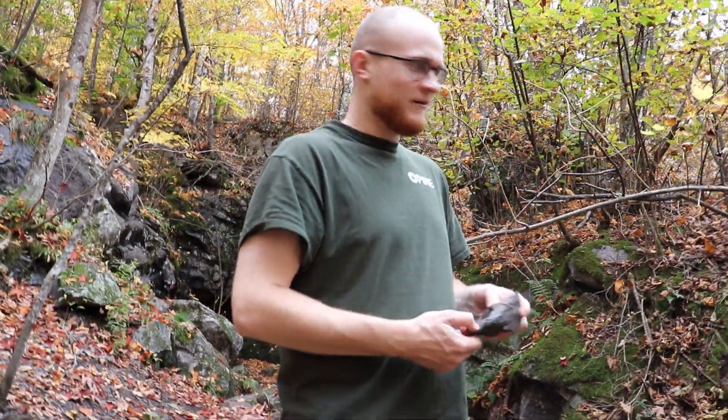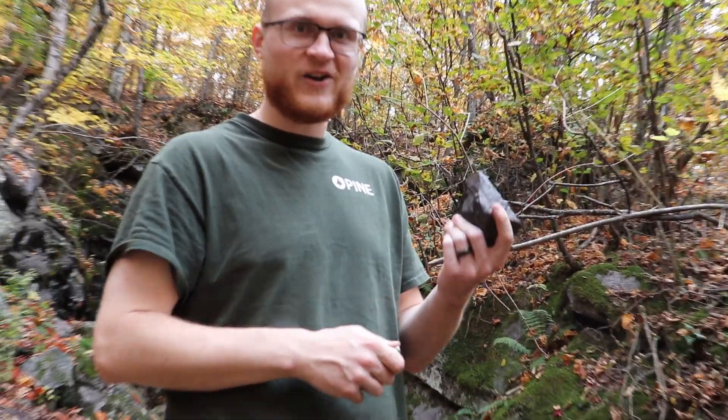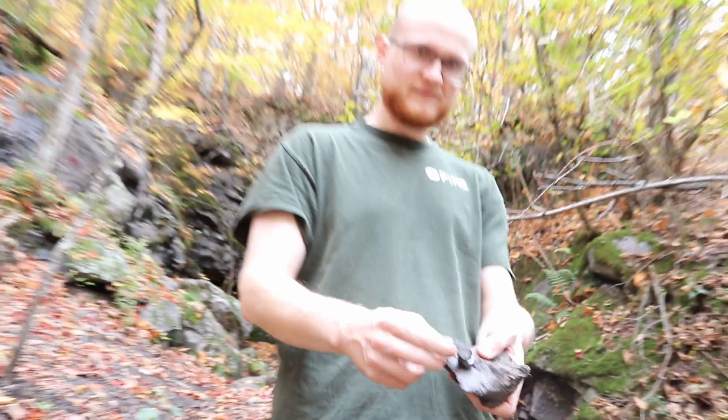I want to thank you for watching this Natural Stones episode where we discovered this iron mine and collected some iron ore — magnetite. Stay tuned for future videos. Isn't that cool?